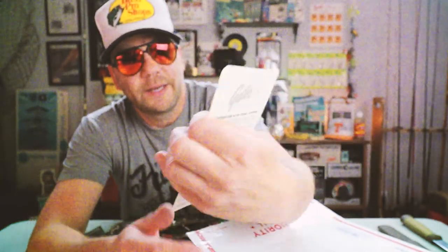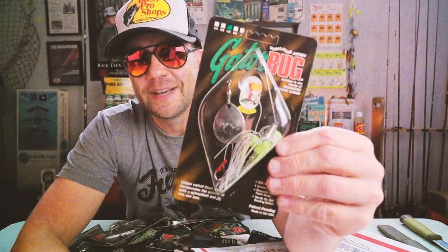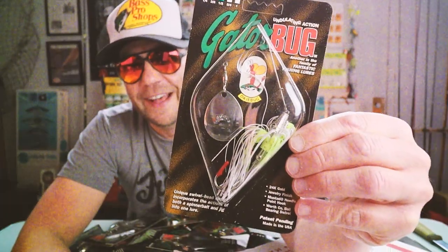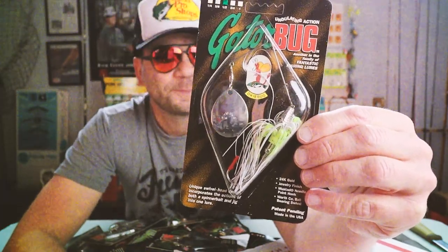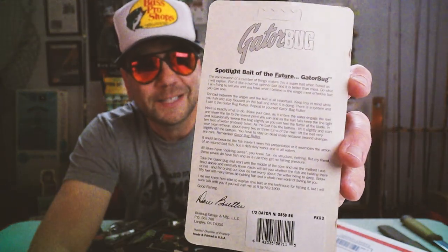This is an interesting lure. It says: 'The undulating action of the gator bug - another in the family of fantastic fishing lures. It's got a unique swivel head design that incorporates the actions of both the spinner bait and a jig into one. 24-karat gold jewel finish, Mustad needlepoint hook, Worth Company ball bearing swivel - patent pending, made in the USA.' Very classic, very retro - white and chartreuse.